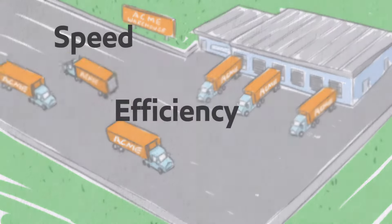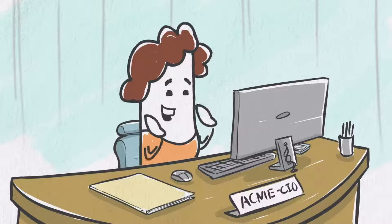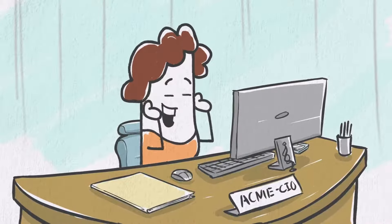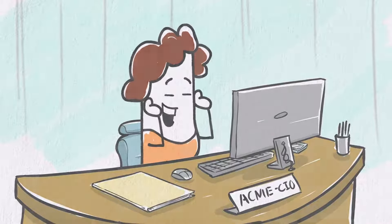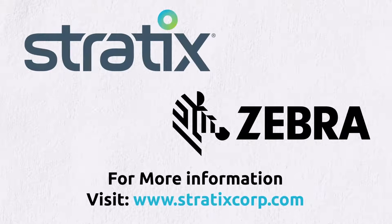Your speed, efficiency, and productivity will go up, along with your bottom line. With end-to-end management of Zebra mobile warehouse solutions from Stratix — convenient, simple, and cost-effective warehouse management solutions with Stratix and Zebra.